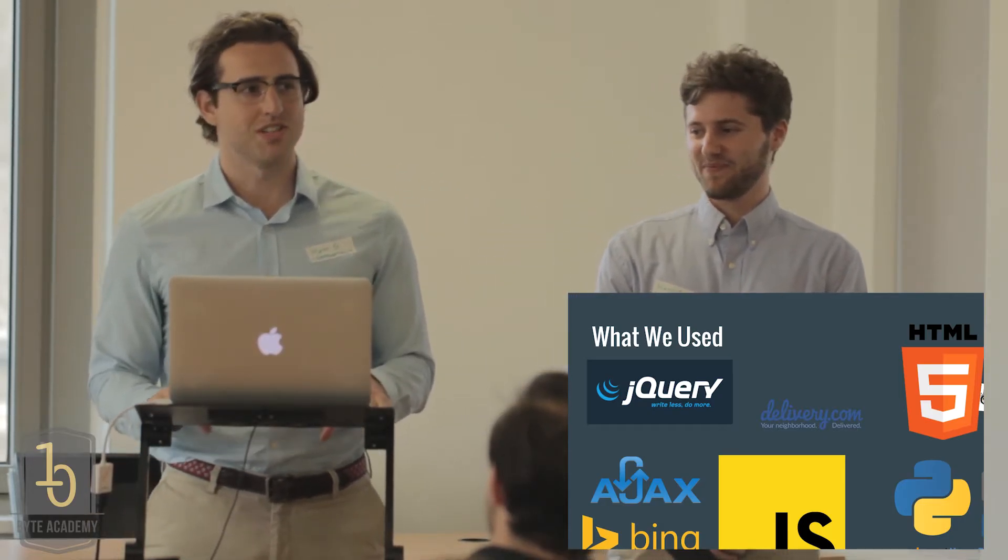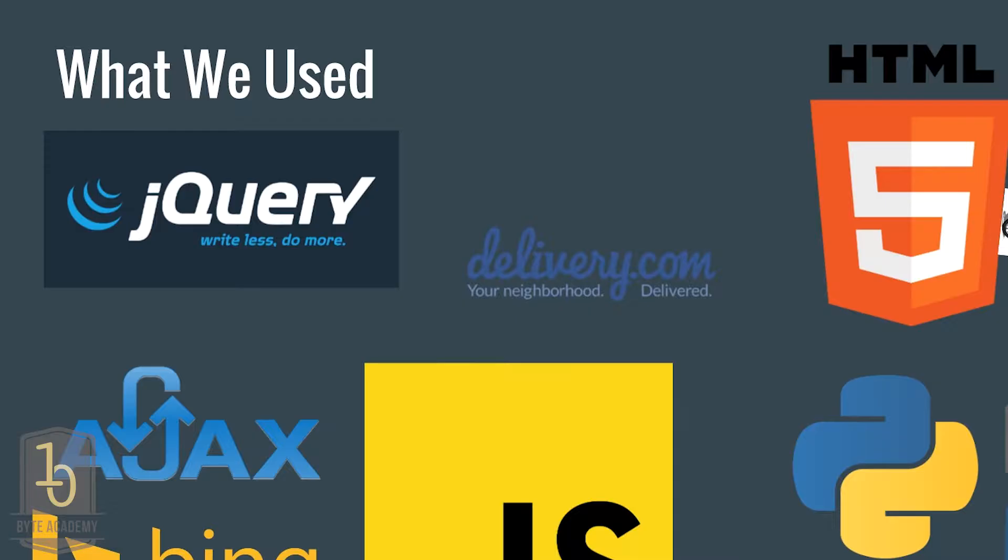We built Lazy Sunday using a bunch of things. HTML and CSS provided you with what you saw today. Our interaction with the site was brought to you by jQuery. We called on some APIs: delivery.com to provide the food and menus, Bing to provide images of the food dishes, and themoviedb.org to provide the movies. Facebook was used to create your account. We're powered by Python on the back end and we used Flask as a framework.